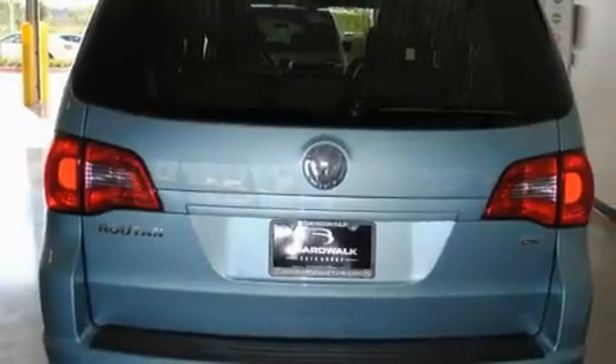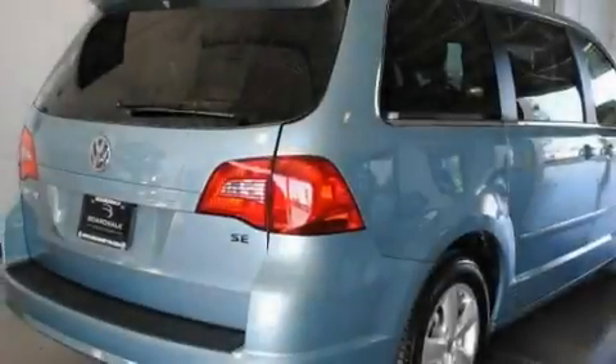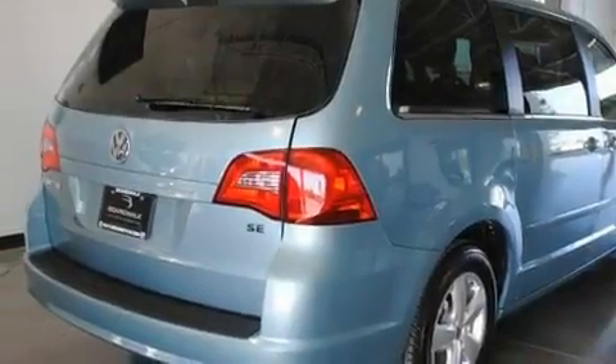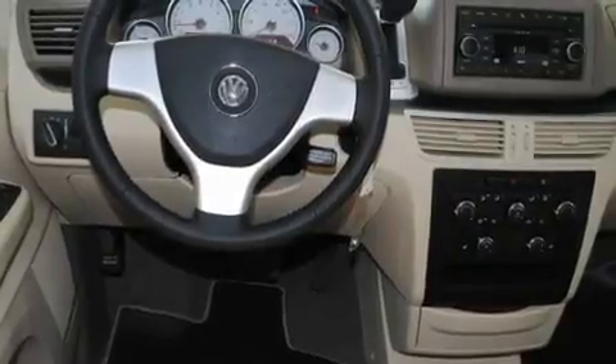Its top features include heated seats, air conditioning, cruise control, a CD player, a leather-wrapped steering wheel, aluminum wheels, a passenger-side vanity mirror, a low tire pressure indicator, and steering wheel-mounted controls.